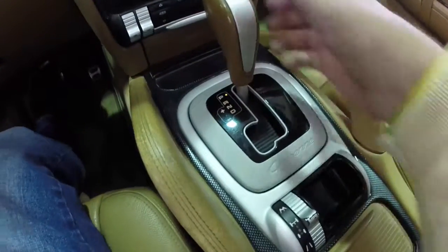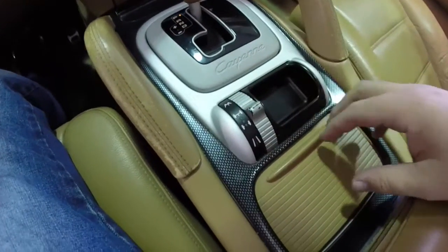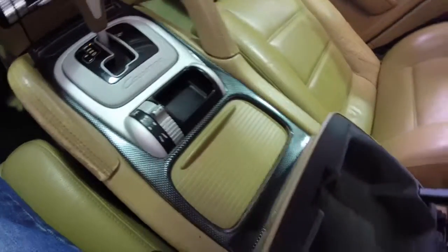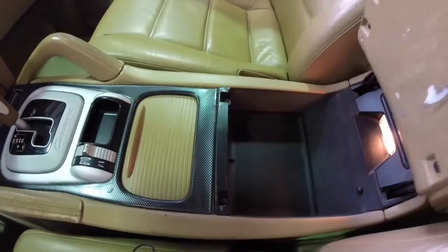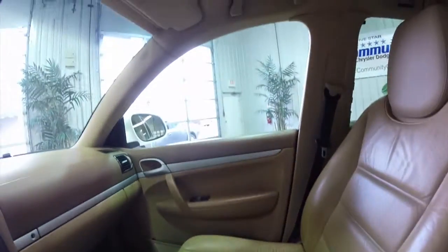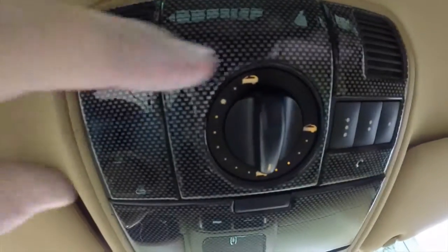Six-speed Tiptronic automatic transmission with a four-wheel drive transfer case selector. Cup holders and two-level storage are also present. Overhead, you have your lighting, sunglasses holder, Homelink universal garage door opener, and your sunroof controller.